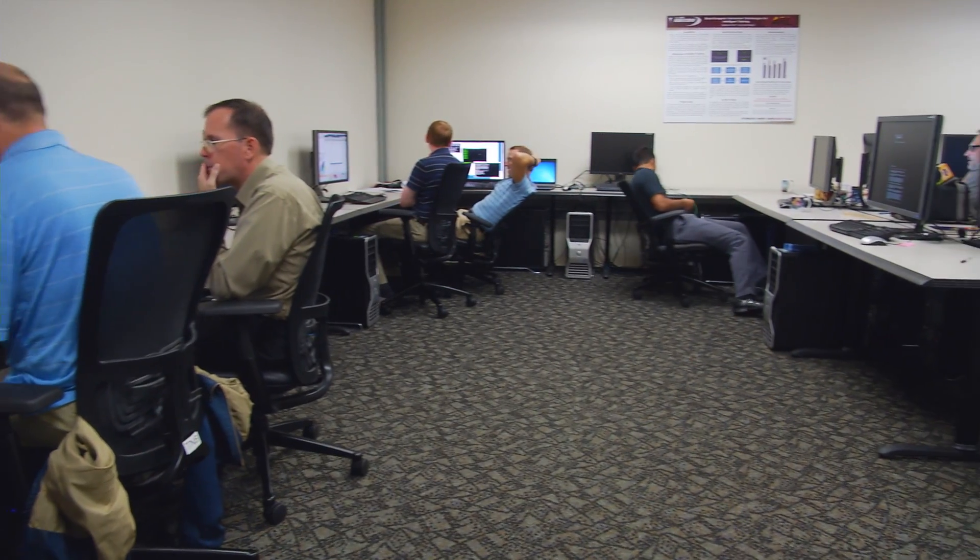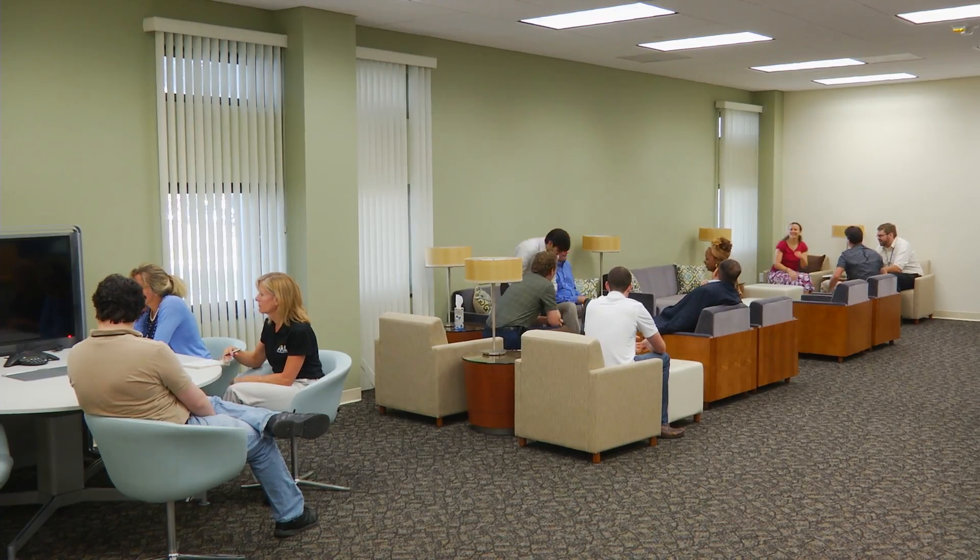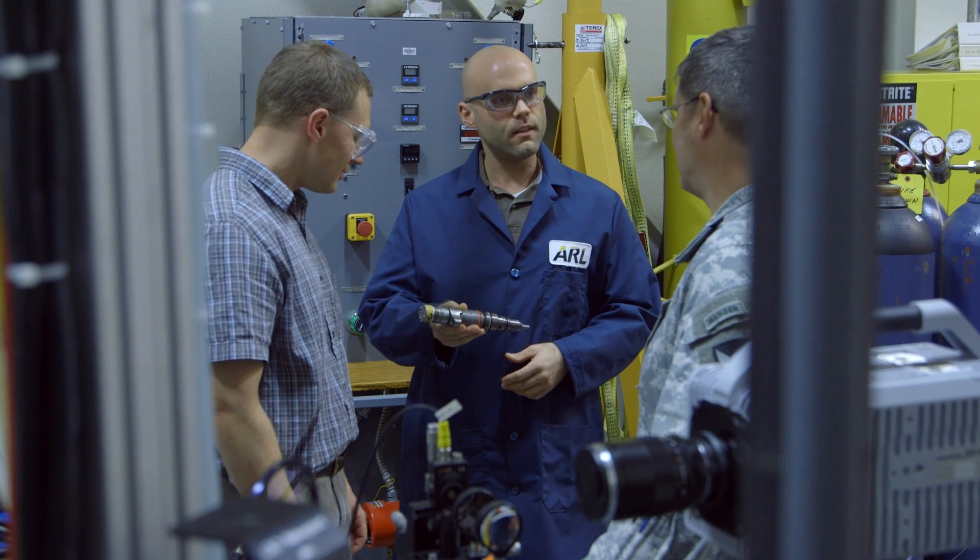Since the beginning of the Open Campus pilot in 2014, the model has enabled ARL to gain a better understanding of how such a collaborative ecosystem can work to the benefit of the warfighter, ARL, and the Open Campus participants.